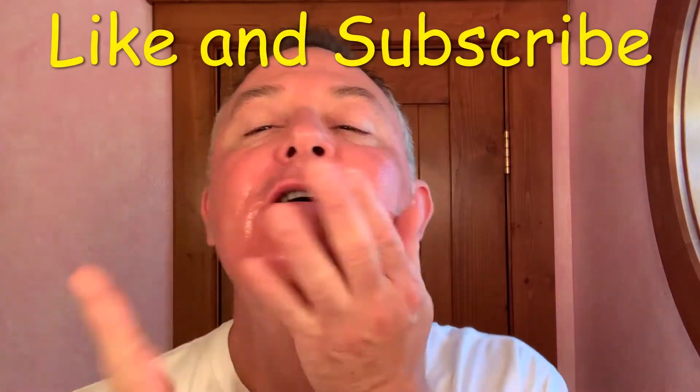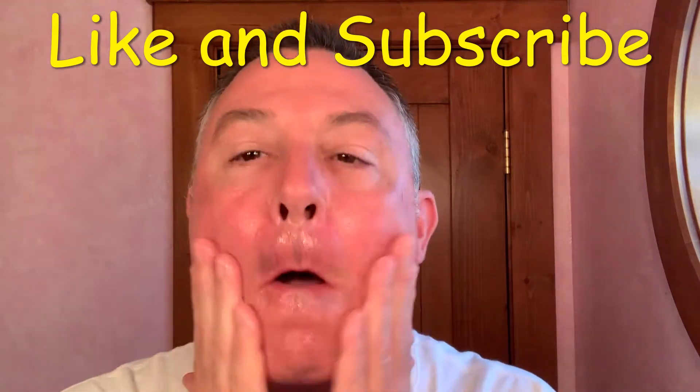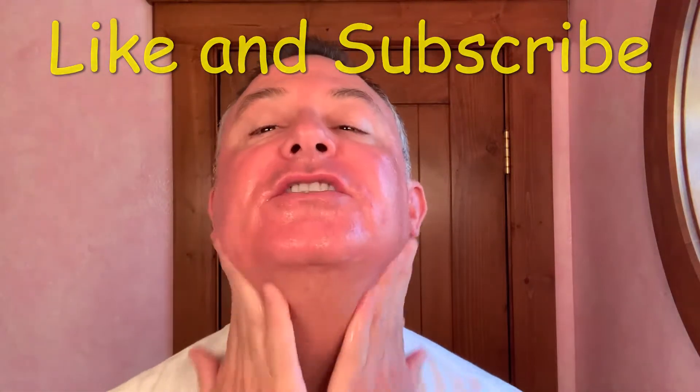I'm going to start the shave with my True Fit and Hill pre-shave oil. This is my favorite pre-shave oil ever. It doesn't feel oily. It's very expensive, but it has a nice tangerine scent to it that I absolutely love. Great scent. Really good scent.